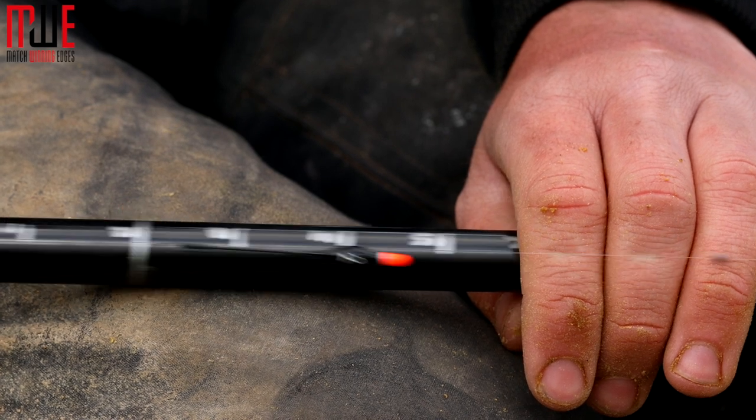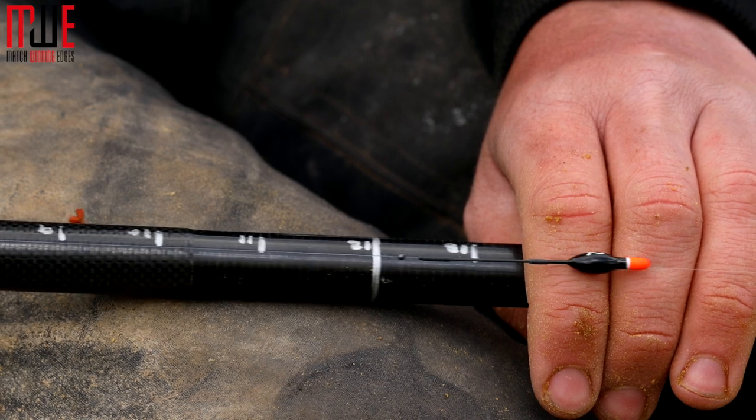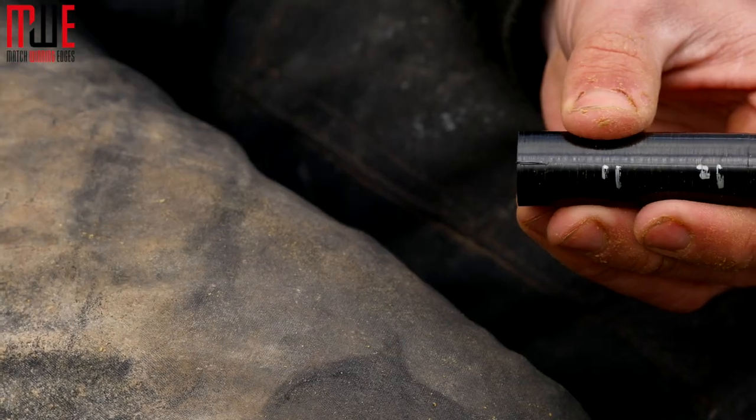Let me run you through the rig from top to bottom. The elastic I used was an orange hydro - perfect for hooking F1s shallow, nice and soft, so the fish aren't going to splash when you're fishing really shallow or 14 inches deep. The main line is 0.15 Reflow Power Line, nice and durable - using that on all my rigs at the minute for F1s. I've got a number eight back shot above the float, roughly three to four inches above. The float was an RW dibber float, the number two version, which takes three number 11 shot - one shot under the float to semi-cock it as I slap it in, and then two shots spread down the line for a nice slow fall. The hook length was a short three inch of 0.14 and a size 16 super LWG hook, which is perfect for double maggot when fishing shallow.